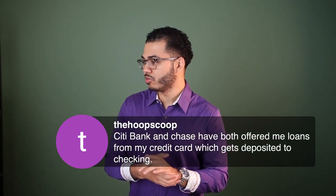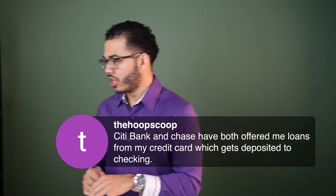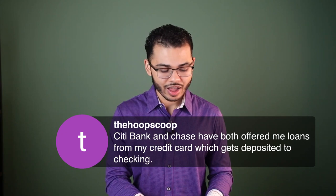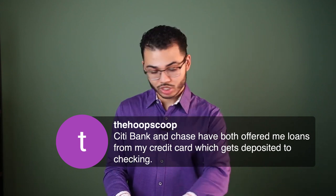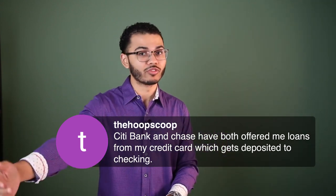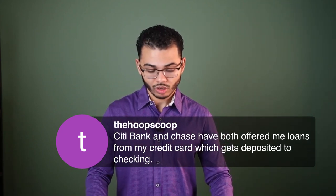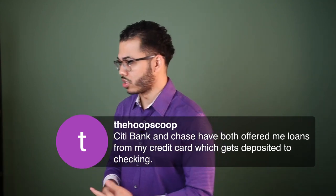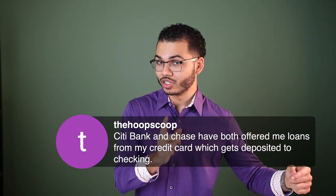Citi Bank and Chase have offered me loans from my credit card deposited to checking — that's not exactly how the credit card I was mentioning works. I don't have to take out a loan; it's a simple withdrawal, like a cash advance but without the fees — a convenience check. I get charged the same or a similar interest rate, but it doesn't jump like cash advance rates do. Cash advance rates compound daily and you'd get eaten alive — you never want to do that.